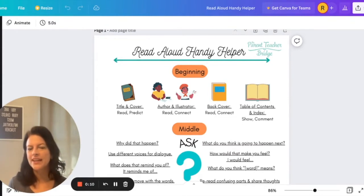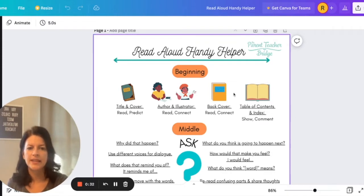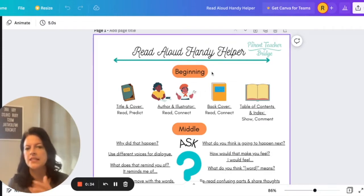This is the Read Aloud Handy Helper from the Parent Teacher Bridge. I'm going to walk you through it. As we read any book, we know there are three different sections: a beginning, a middle, and an end. Let's look at this beginning section — these are some things you can do with your child when you sit down to read at the very beginning.